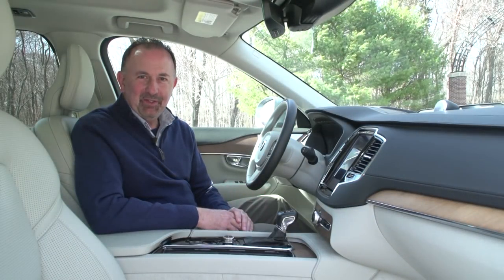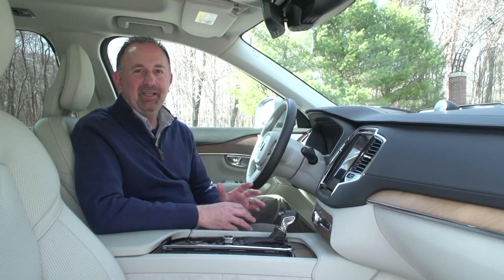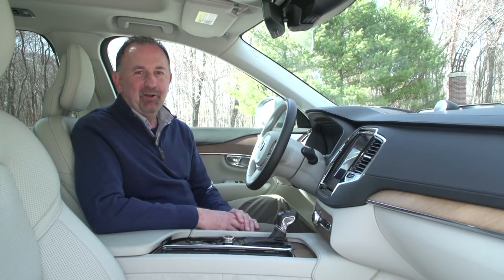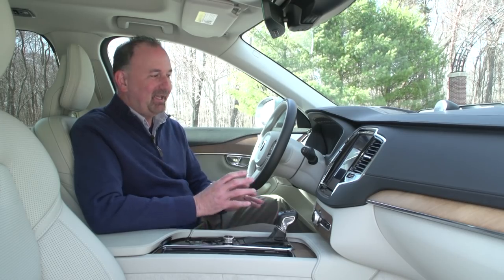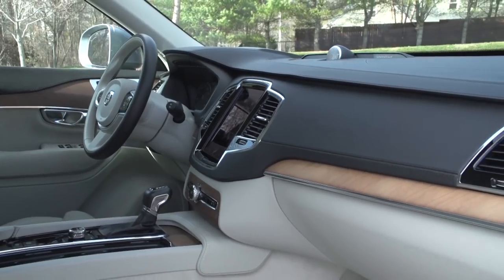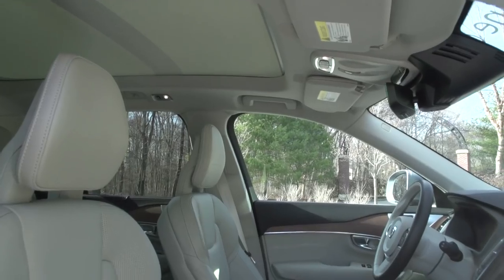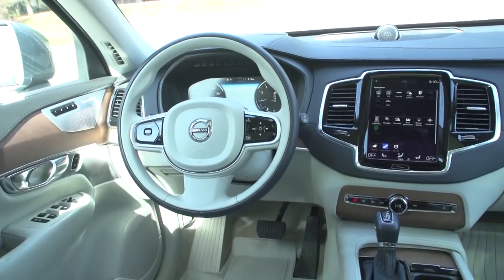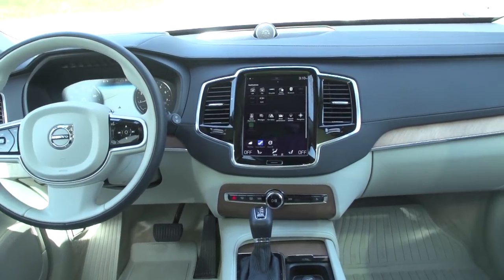The real story about the new XC90 and what truly makes it a luxury SUV is inside. The folks at Steingold Volvo said to me, wait till you get inside and take it for a ride and sit in the seats — and boy, were they right. The cabin is stunning. It is luxury. The materials reflect a definite Scandinavian style in this redesign, but the layout is not cluttered, not confusing.